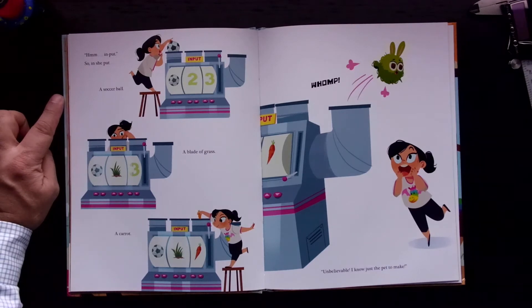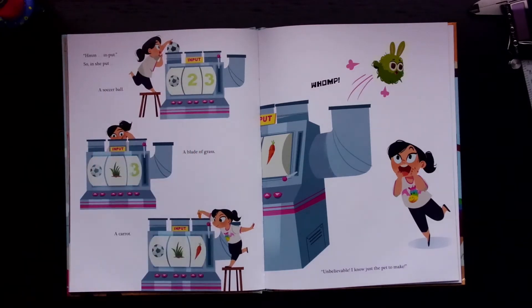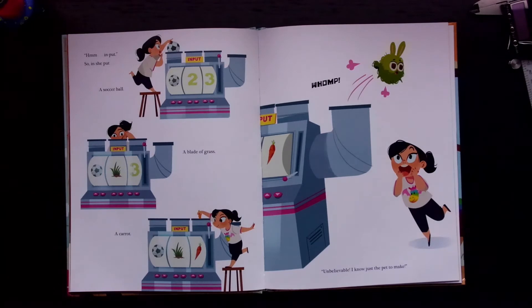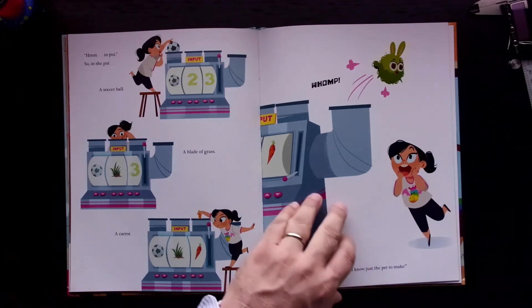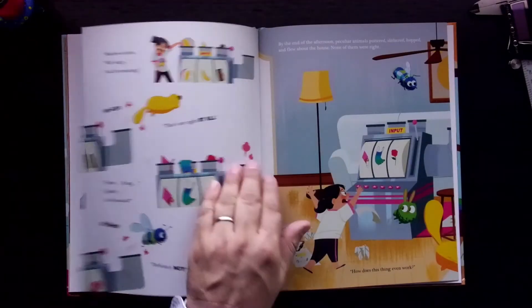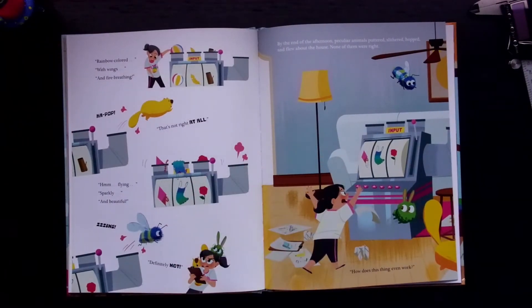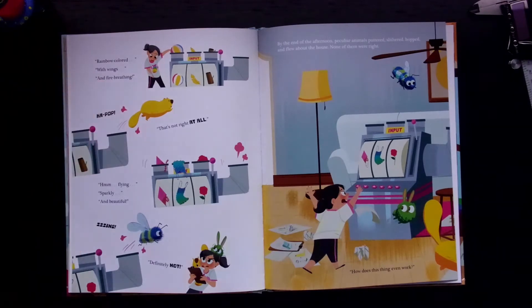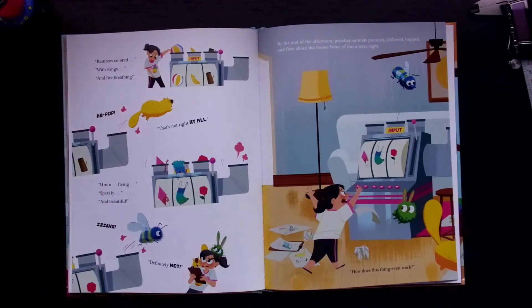Input. So in she put: a soccer ball, a blade of grass, a carrot. Whomp. Unbelievable. "I know just the pet to make." Rainbow colored with wings and fire breathing. Ka-pop! "That's not right at all."